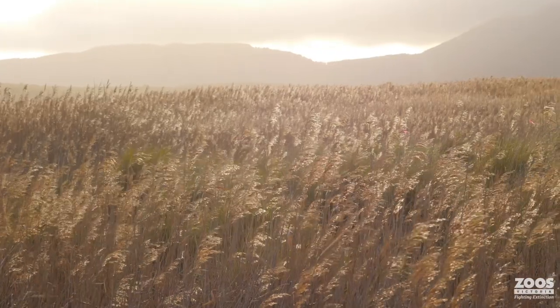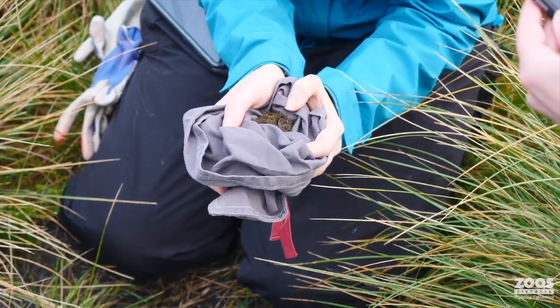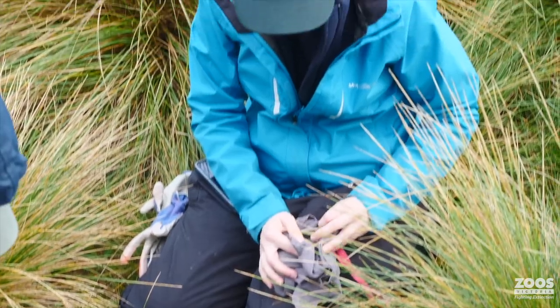Rediscovering them in the grasses that we've found them in is really exciting news for the species. It means there's going to be some extra genetic diversity that's been held onto here that we thought would have been lost. So we're going to check out all that stuff and see how these guys relate to other broad-toothed rats across the state.